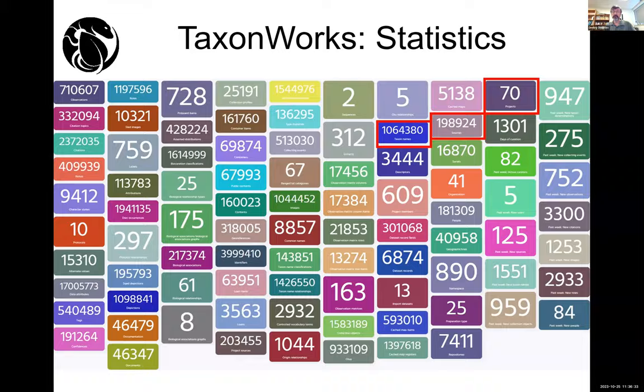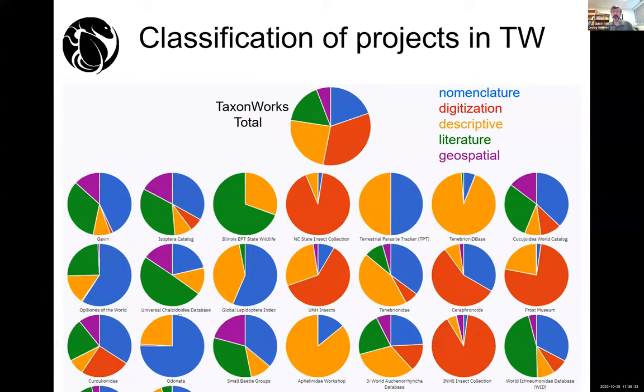We also presented this last year. We try to classify our projects — some projects don't use every functionality we have in TaxonWorks. Some are more focused on nomenclature, some on digitization information, literature, geospatial images, et cetera.